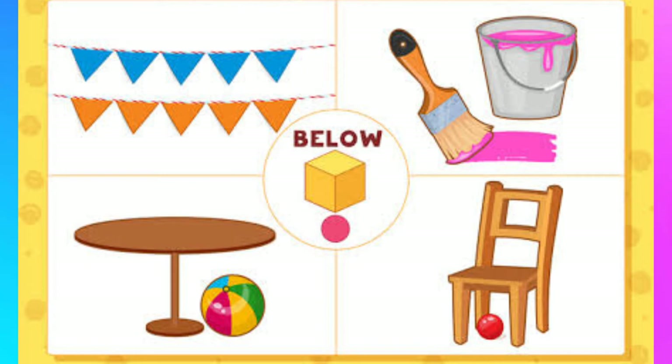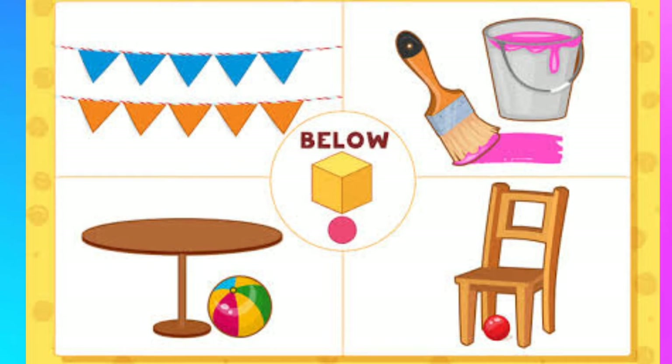The orange flaglets are below the blue flaglets. The paint mark is below the pail. The beach ball is below the table. And the little red ball is below the chair.